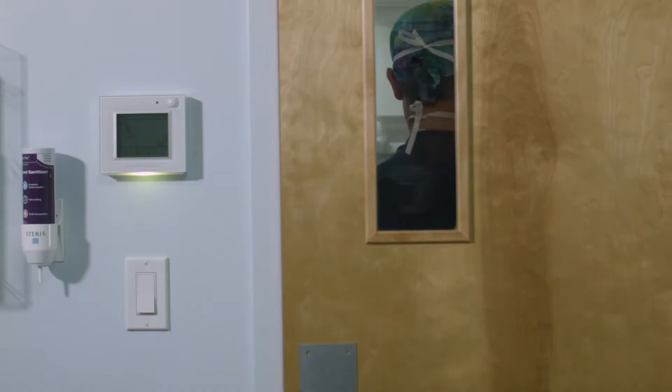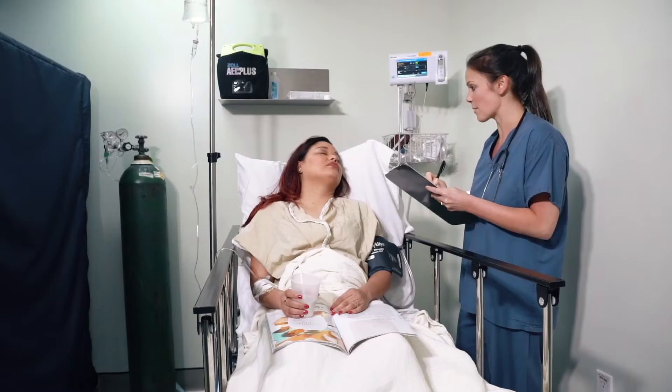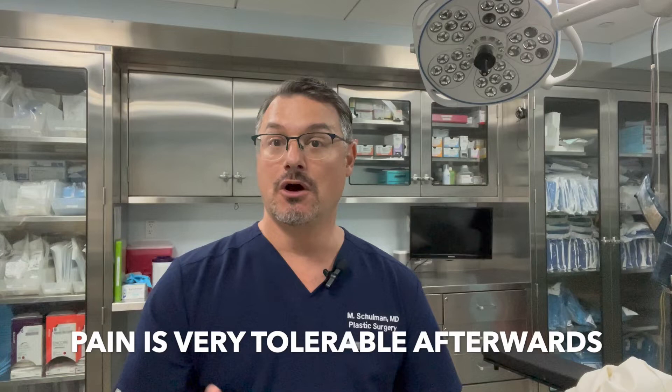You're going to have the surgery in my operating room and you will be fully asleep — you won't feel anything. When we're done, you'll move into my recovery room and spend anywhere between an hour and a half to two hours until you feel okay, then somebody will come pick you up and bring you home. Surprisingly, this surgery really doesn't hurt very much. Things like liposuction, breast implants, and tummy tucks all hurt more than a breast lift. A breast lift just involves removing skin and repositioning breast tissue, which isn't really painful.